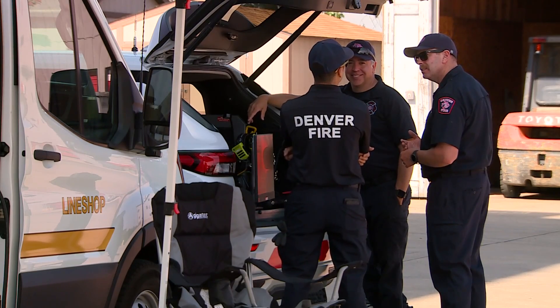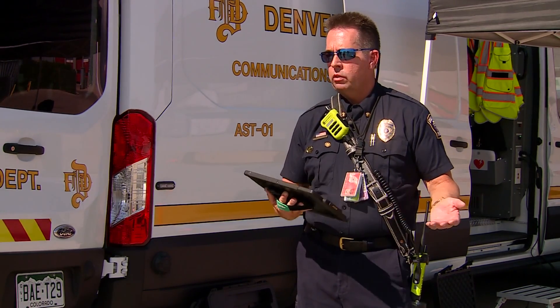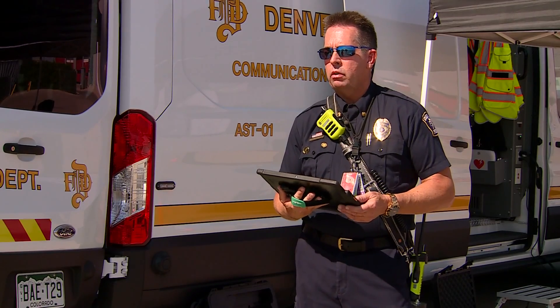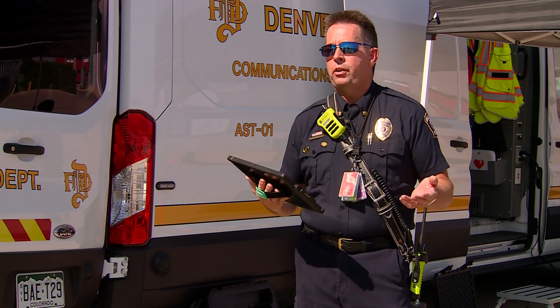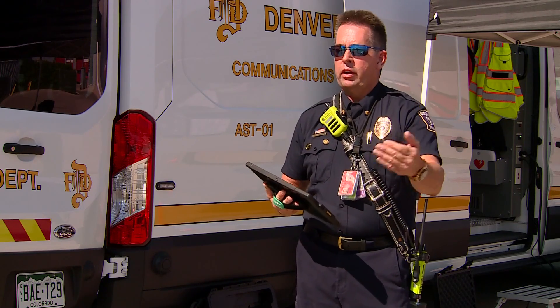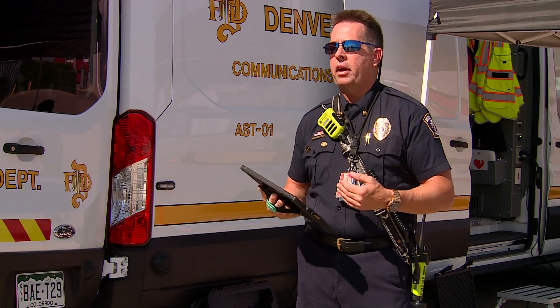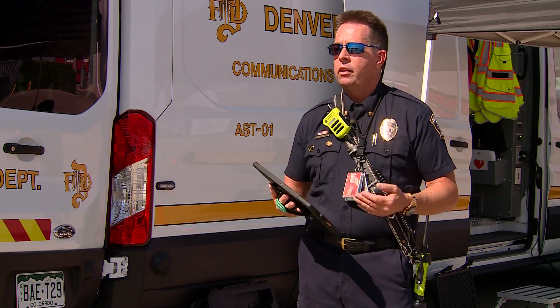We use our drones to help in emergencies. We use our drones for mapping, and we map structures like Coors Field, where we're doing that this week. We also mapped Empower Field, the Bronco Stadium. The reason we do that is so we can have our fire prevention people add into our map all the connection points, fire command centers, that sort of thing — so if we do have an incident over there, our incident command knows where to go when something happens.